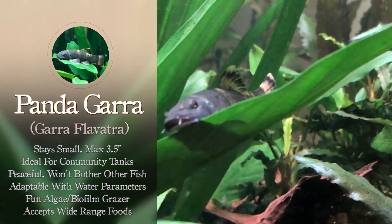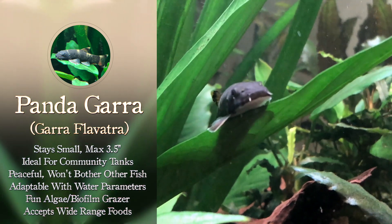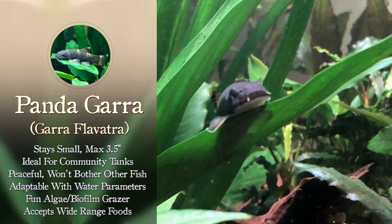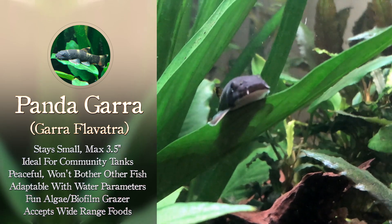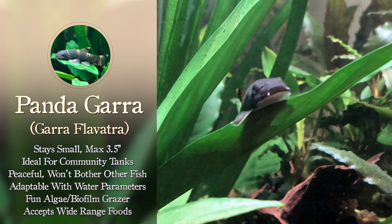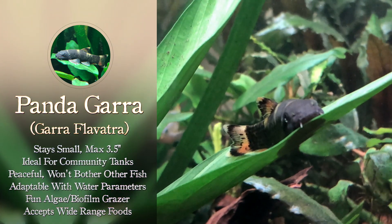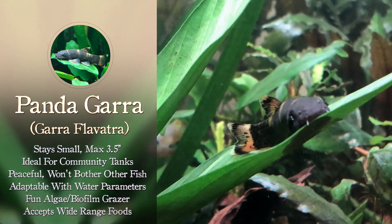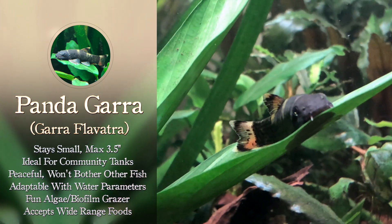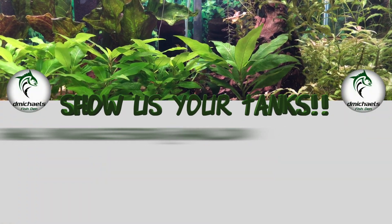The case I'd like to make is that this is a great fish for a community setup if you have enough flow. It stays small at only three and a half inches. It's peaceful and doesn't bother any other fish. It's very adaptable with water parameters. It's an algae and biofilm grazer, so it'll help clean up your tank a little bit. And it's easy to feed, accepting a wide range of foods, with tons of personality. It's a fun little fish — if you can find it and you have enough flow, I would highly recommend you check this fish out.